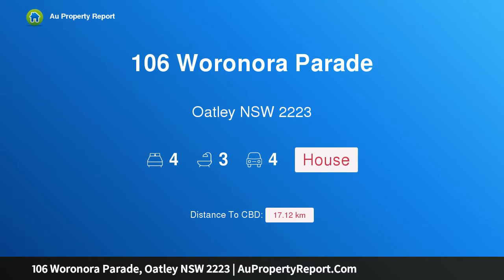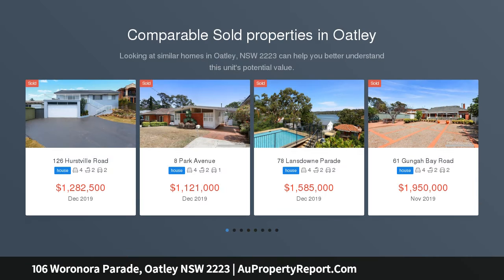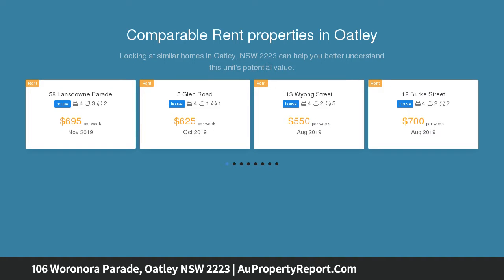Hi, I am glad to introduce property 106 Warrenora Parade, Oatley NSW 2223 — a quality family home in a tranquil pocket. A home of distinction and classic elegance in a blue chip enclave, this grand double brick residence has so much to offer.